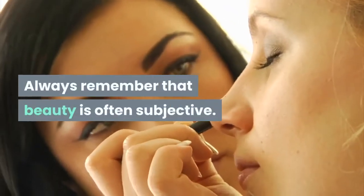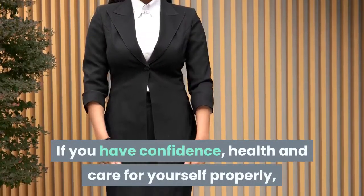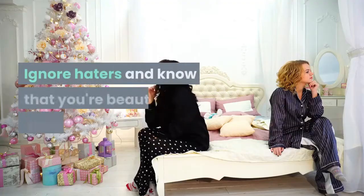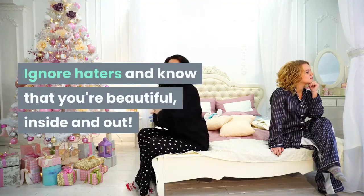Always remember that beauty is often subjective. If you have confidence, health and care for yourself properly, then you are beautiful already. Ignore haters and know that you're beautiful, inside and out.